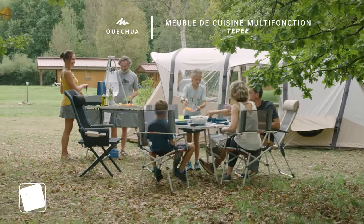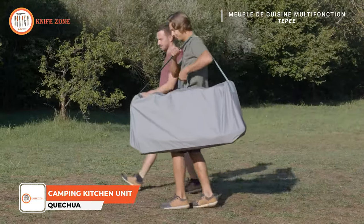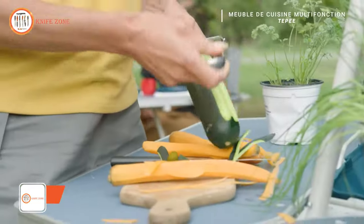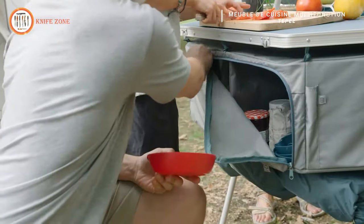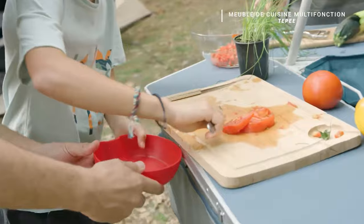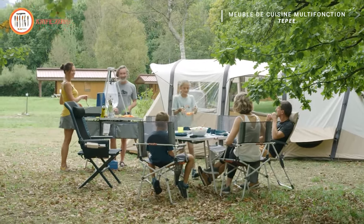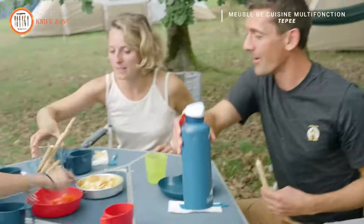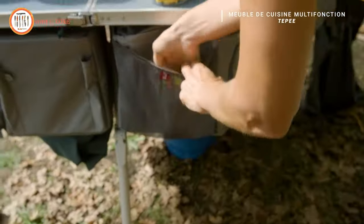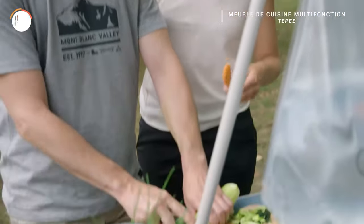The Quechua Multifunctional Camping Kitchen Unit TP stands out as a comprehensive solution for all your camping kitchen needs. With a windproof design, built-in cutting board, and versatile storage options, it offers a convenient all-in-one solution. Setting up and taking down this camping kitchen unit is a breeze, making it ideal for camping trips of any duration. It boasts durability and user-friendly features.